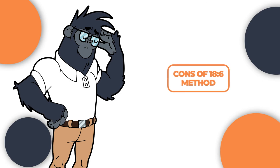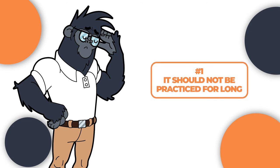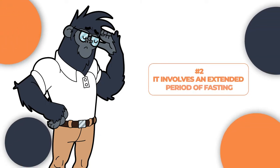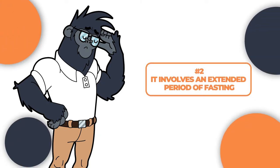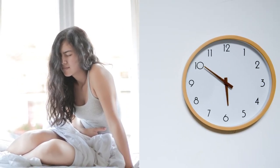Just like the 14-10, there are a few downsides to be aware of with the 18-6 method. Number one: it should not be practiced for long — practicing 18-6 for an extended period can result in some severe side effects when you're a beginner. Number two: it involves an extended period of fasting. Since the fasting period is longer, it may not be as sustainable if this is your first time fasting.